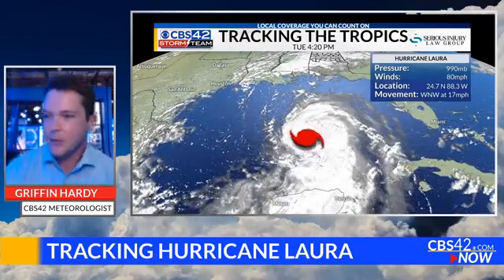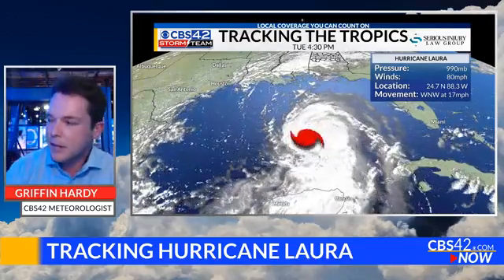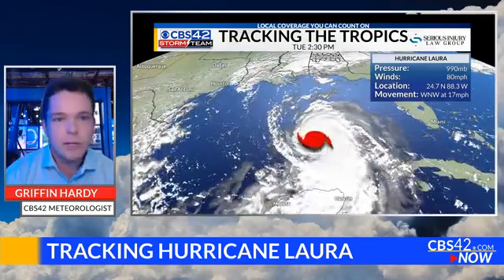Good afternoon, everyone. We're live in the CBS 42 Storm Team Weather Center in Birmingham, Alabama, with a close eye on Hurricane Laura. Let's see if everybody's checking in real quick.